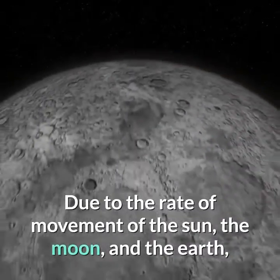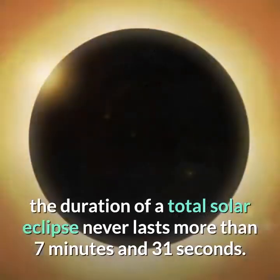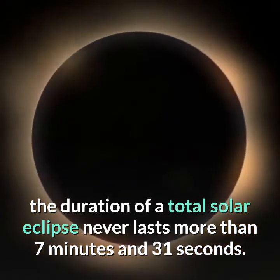Due to the rate of movement of the sun, the moon, and the Earth, the duration of a total solar eclipse never lasts more than 7 minutes and 31 seconds.